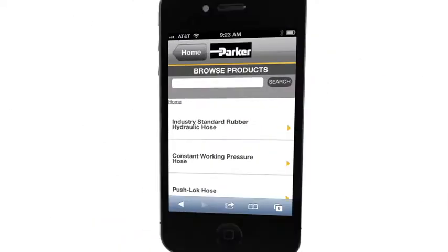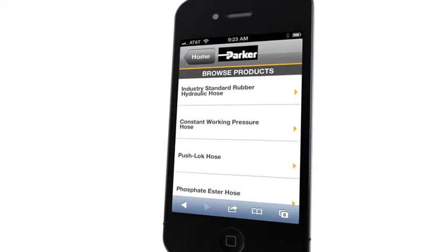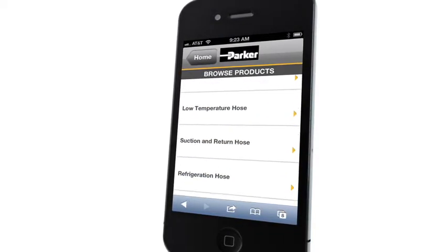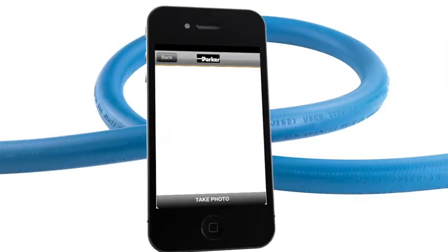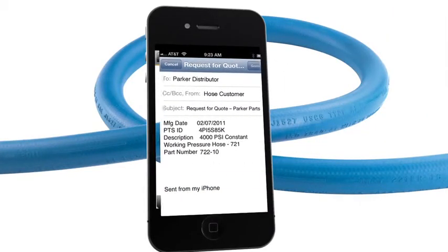With the PTS Mobile app, you can also browse our complete product catalog and view useful details. Product not tagged? No problem. Snap a photo of the product for assistance in identifying and locating a replacement.